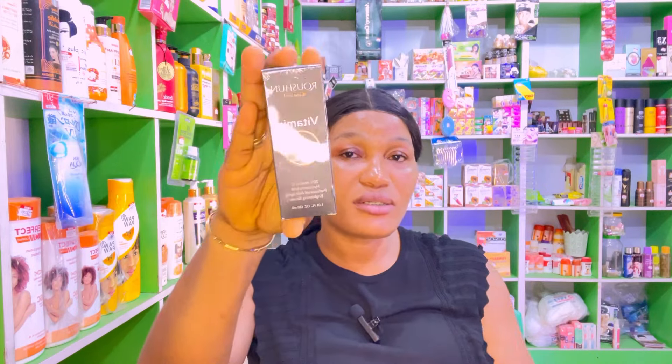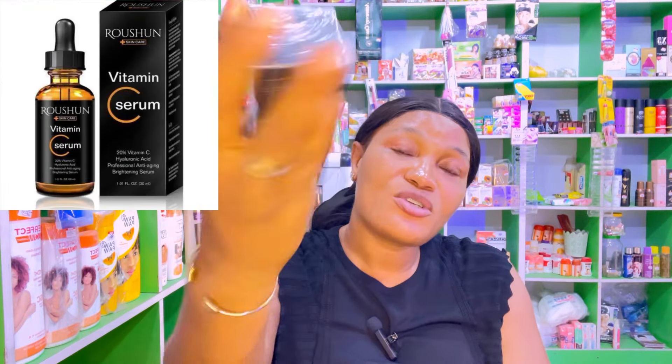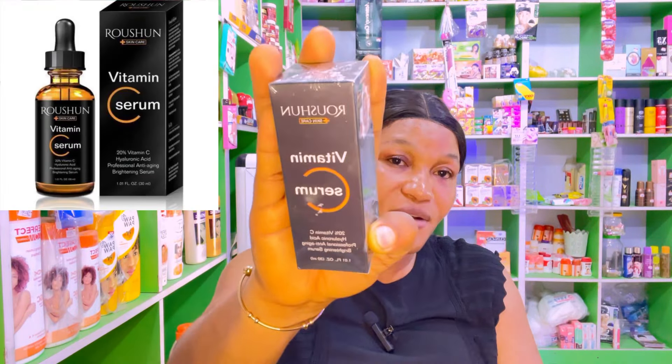The next serum is Roshun Vitamin C serum. It also contains hyaluronic acid. The main ingredient is vitamin C, which helps for wrinkles and age spots, including eye wrinkles — because sometimes you have those wrinkles in the eye area.